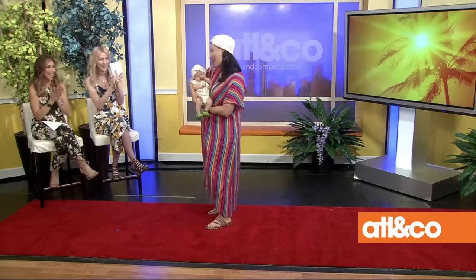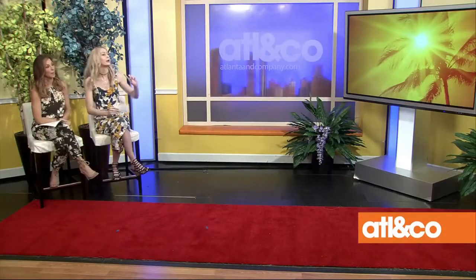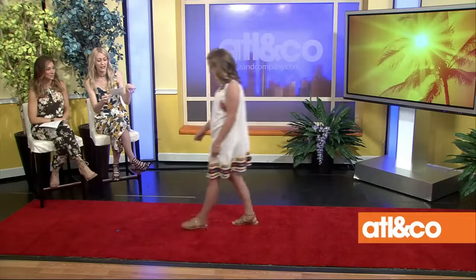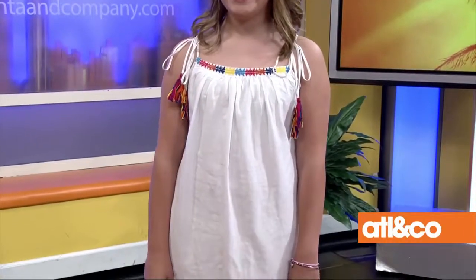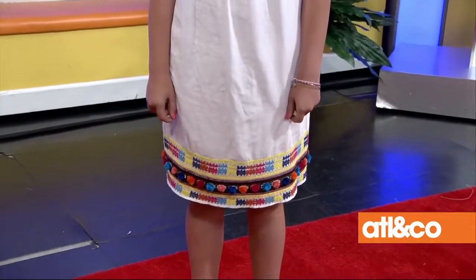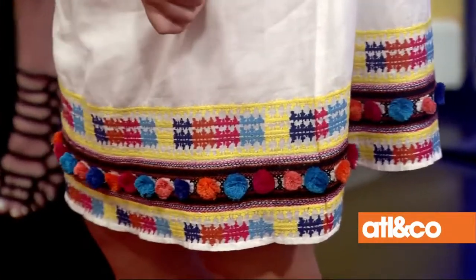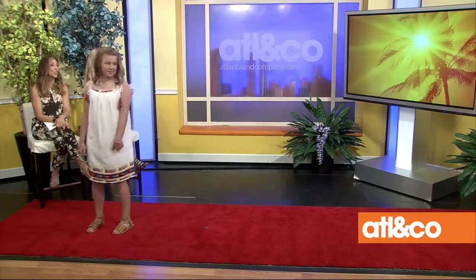Next up: the pom-pom trend! Here is Kaden — her dress is Christophe Sova from Shopbop.com, and she's actually stacking her trends: she's got white, which is also a big trend, plus pom-poms, tassels, and embroidery all in one. It's so much fun and easy to wear. She could pair it with sandals or wedges — really anything would work.